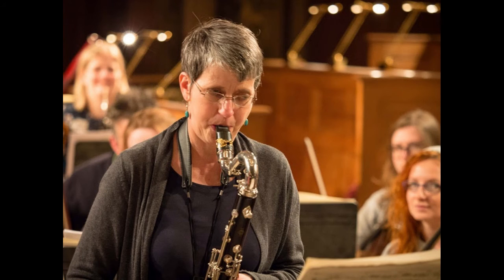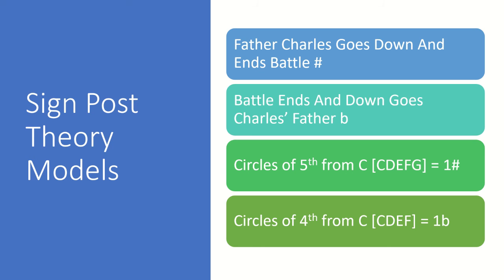I will now articulate some essential theory models using my own examples. G major has one sharp, which is F sharp: G, A, B, C, D. D major has two sharps — F sharp and C sharp.